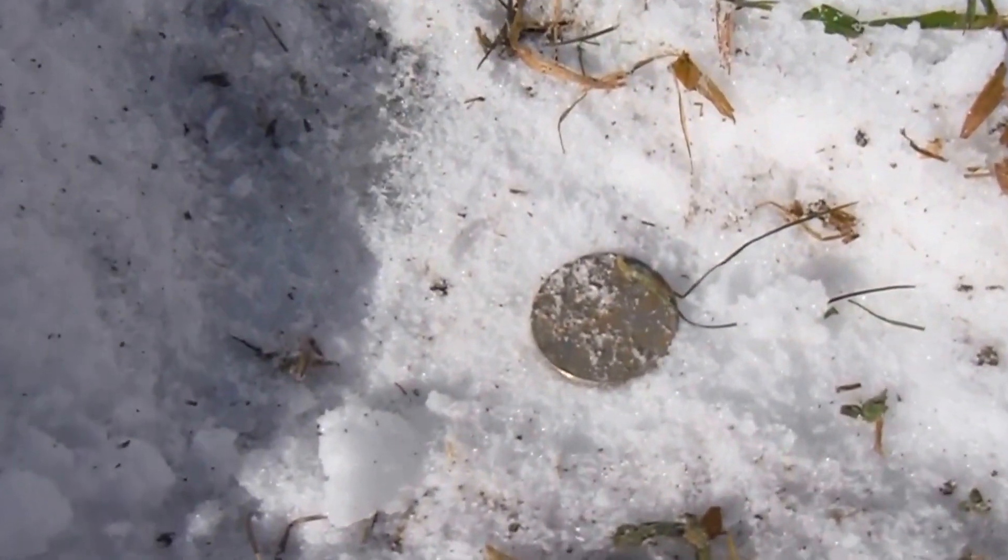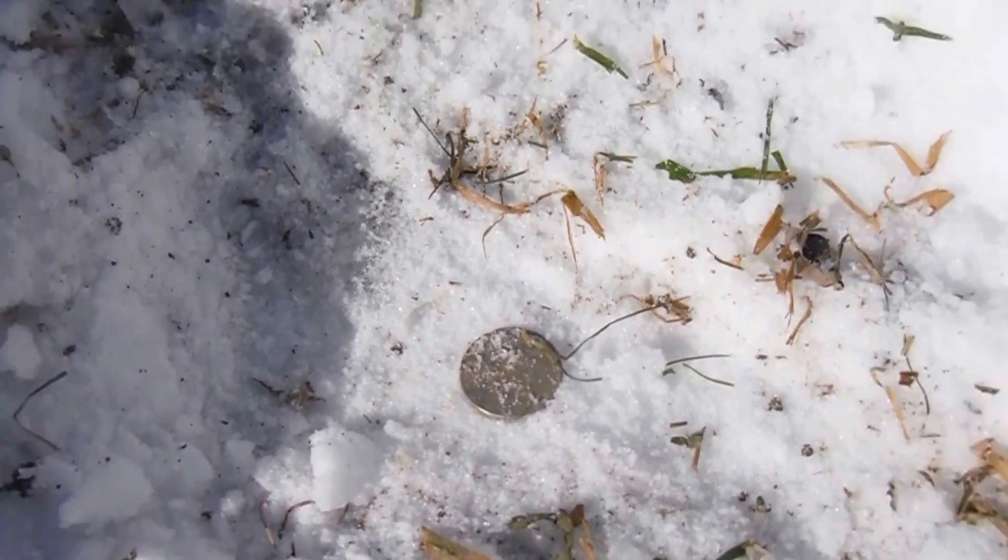There we go — first coin of the day! So definitely there's stuff here to find, you just got to keep looking. Go up and down the hills — people drop stuff all the time. I come here in the summer and just pull out all kinds of coins out of the ground. Let's keep moving and hope someone lost a ring. See you in a bit.